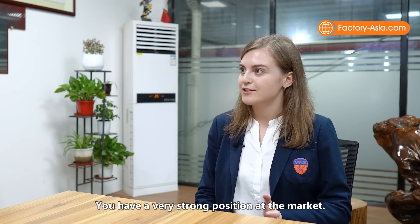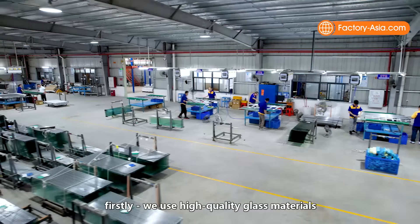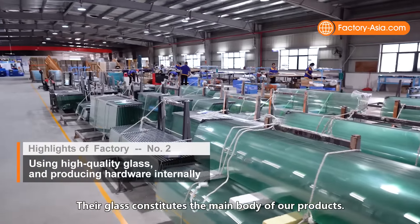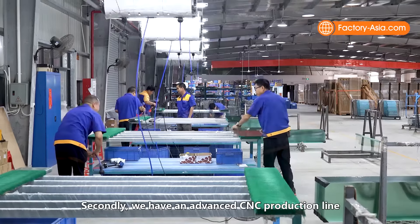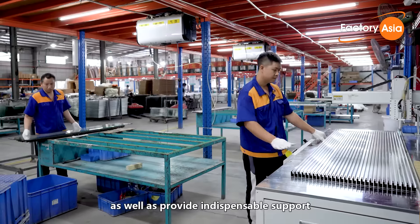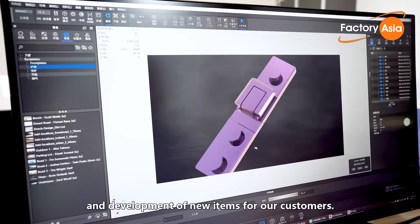You have a very strong position in the market, so what are your top strengths? We have many strengths. Firstly, we use high-quality glass materials from a leading glass manufacturer in China, JYC Glass — their glass constitutes the main body of our products. Secondly, we have an advanced CNC production line to ensure that our hardware fittings can meet the most accurate customer requirements, as well as provide support for independent research and development of new items for our customers.